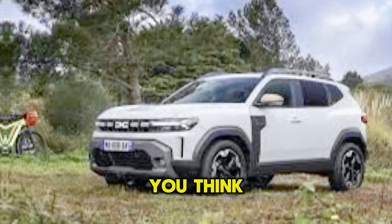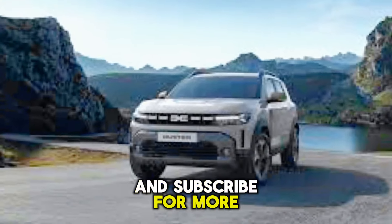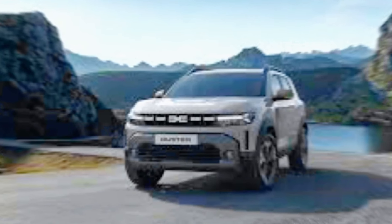Let us know what you think of the new Duster in the comments below, and be sure to like and subscribe for more exciting car content. Thanks for watching!